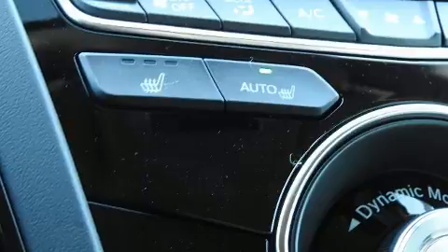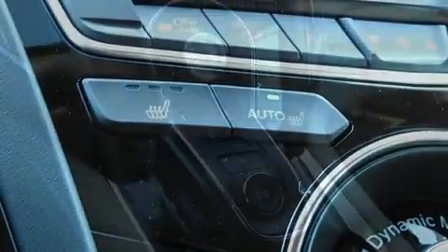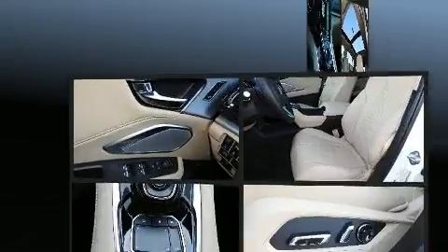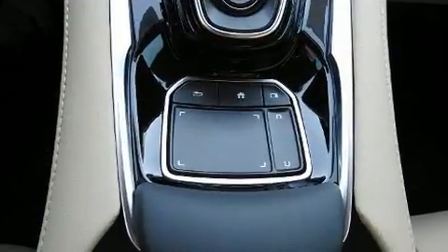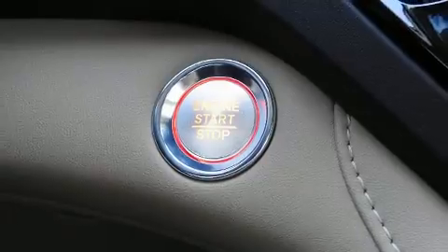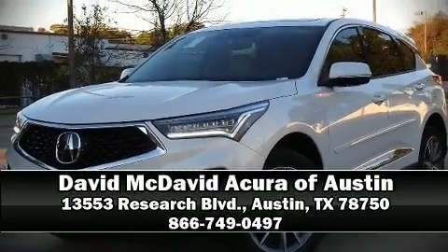Acura ensures the safety and security of its passengers with equipment such as head curtain airbags, a panic alarm, an emergency communication system, and four-wheel disc brakes with ABS. Brake assist technology provides extra pressure when applying the brakes. Our sales reps are knowledgeable and professional — stop in and take a test drive.